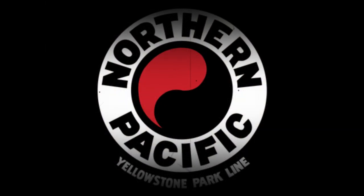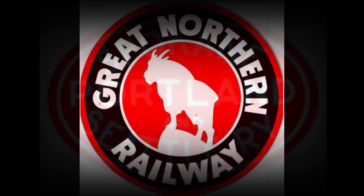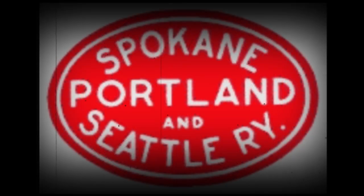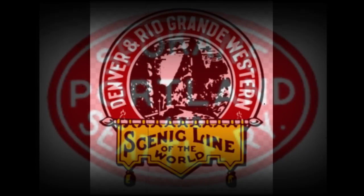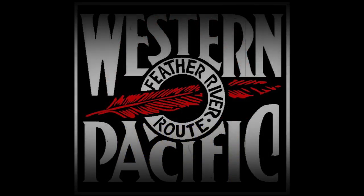The Challenger was so successful that other railroads such as the Northern Pacific, Great Northern, Spokane, Portland and Seattle, Denver and Rio Grande, and Western Pacific also ordered these locomotives from Baldwin and ALCO.